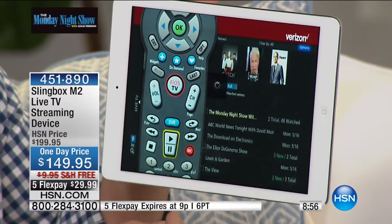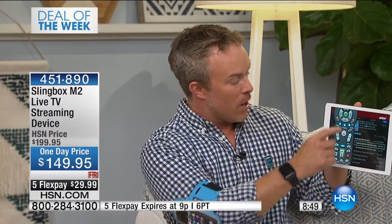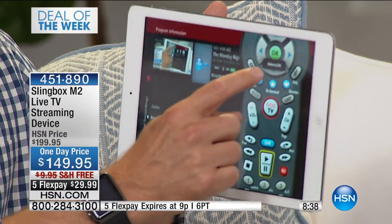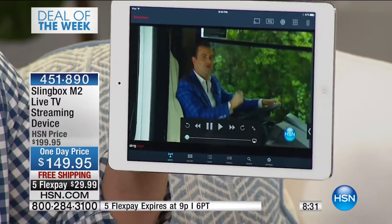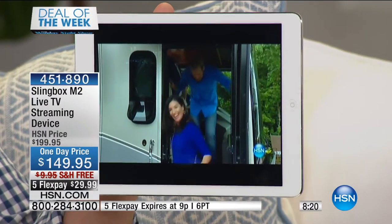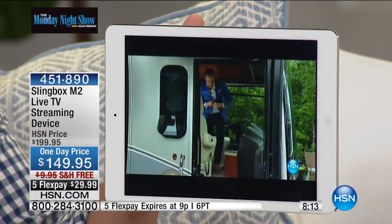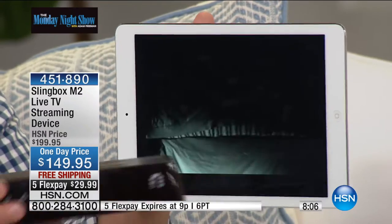I'm watching HSN right now but I want to go back to watch the opening of the Monday night show. I operate my remote control just like at home, pull up my DVR, see all the recorded content — sports games, Monday night show — and it's going to open it up just like at home. I've been on the road wanting to watch the show and I can just press play. You're on the living room couch, getting sleepy, watching your DVR, but you don't have a DVR in the bedroom — if you have a Slingbox, that's no longer a problem.